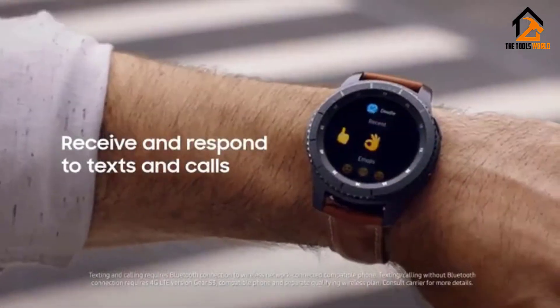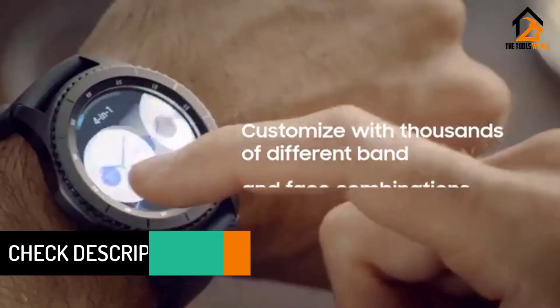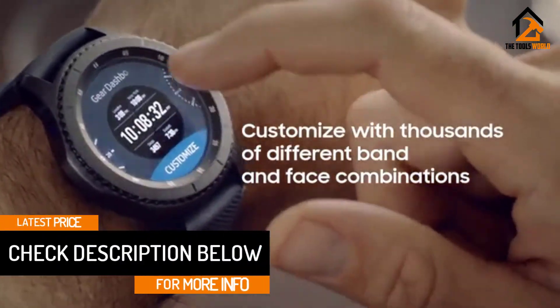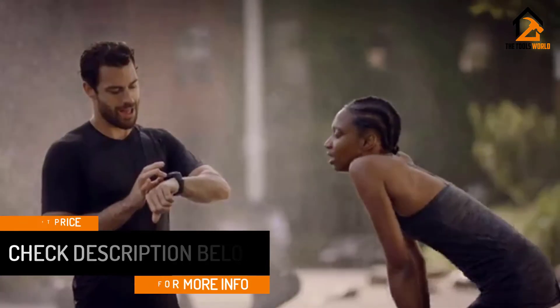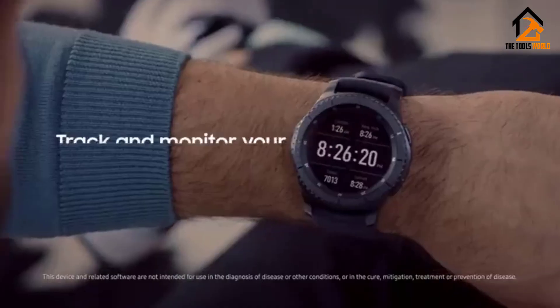It's tough, but it's got a trim case that looks good anywhere. The face and band are highly customizable. In a cool nod to the bridge between digital and analog, the bezel rotates to choose between apps and functions.